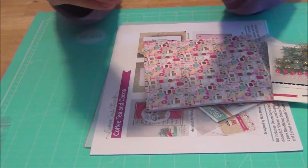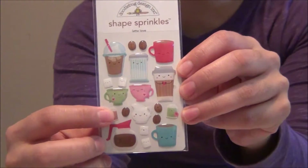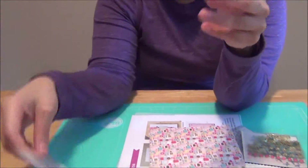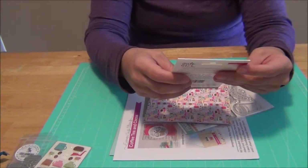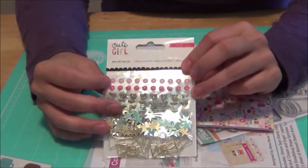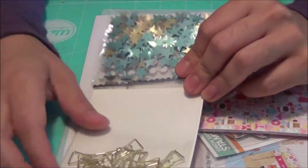With the kit came these adorable stickers — Adriana's going to go crazy over them! You can see how they have little faces on the mugs. They're 3D and glossy — so cute!